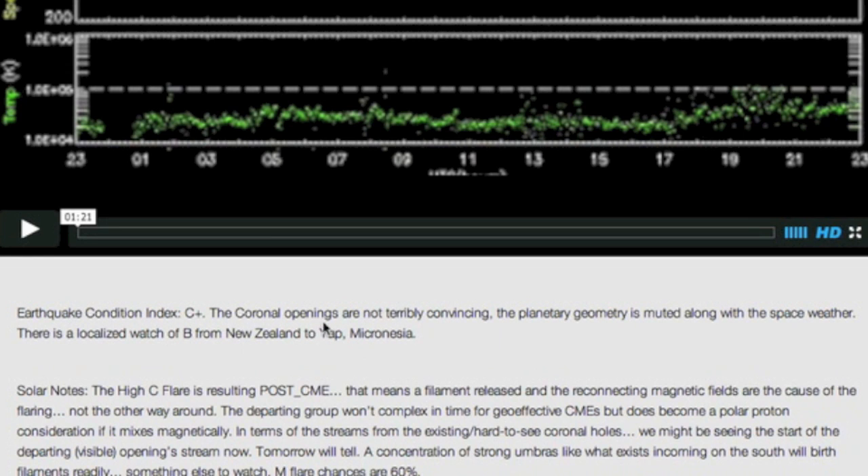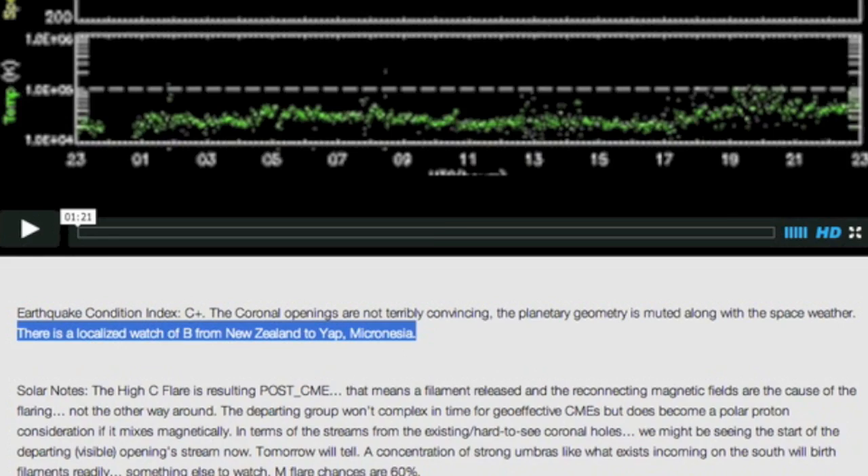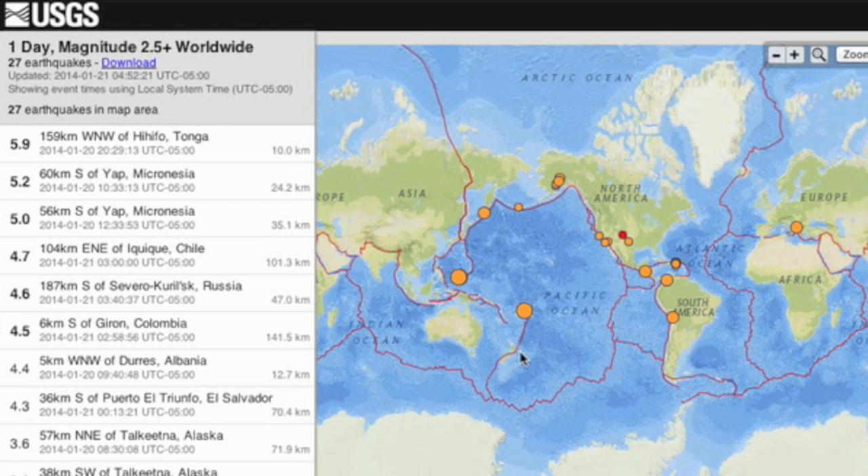Good morning, folks. Let's start with last night's news. We set the Global Earthquake Condition Index at C+, but with a localized elevated watch of B from New Zealand to Micronesia, based on the six-pointer yesterday in New Zealand and the multiple fives to the north.